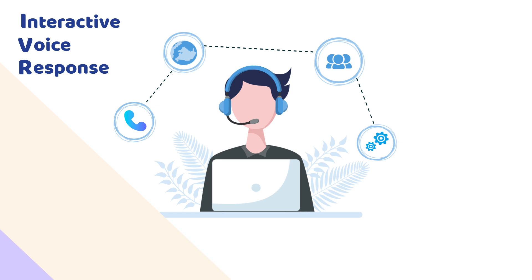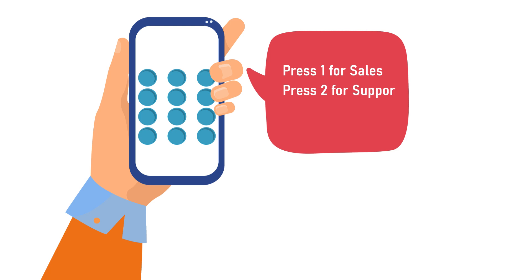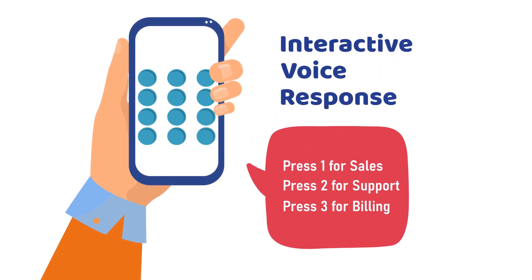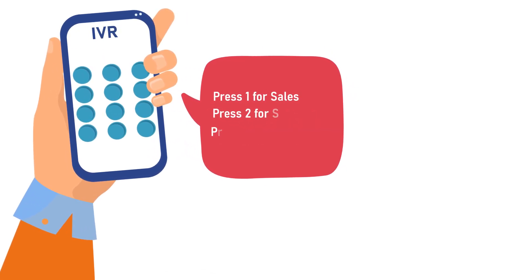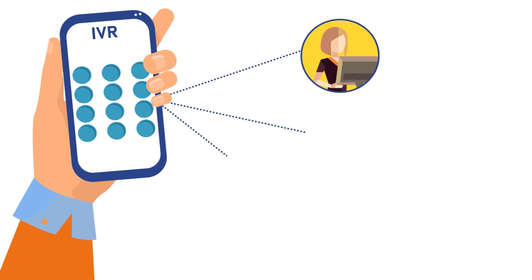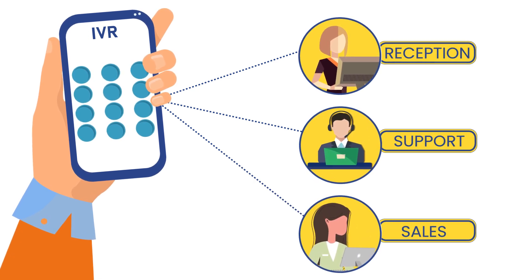Let me explain how it works. When you call a company, you're often greeted with a menu like: press 1 for sales, press 2 for support, press 3 for billing — that's the IVR system at work. It uses recorded prompts and collects customers' responses through voice commands or keypad inputs, before routing calls to the agent or specific department to address the customer's queries.